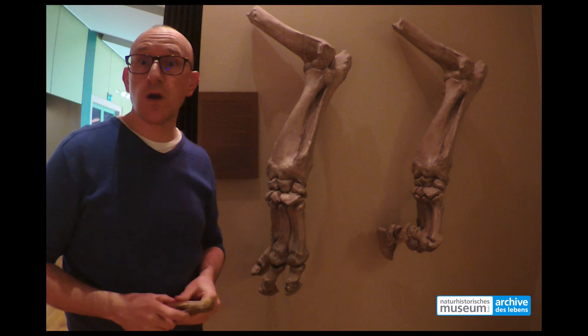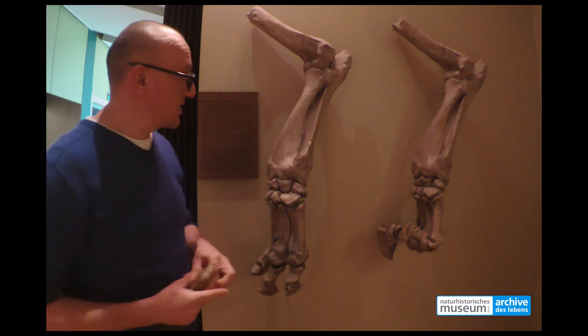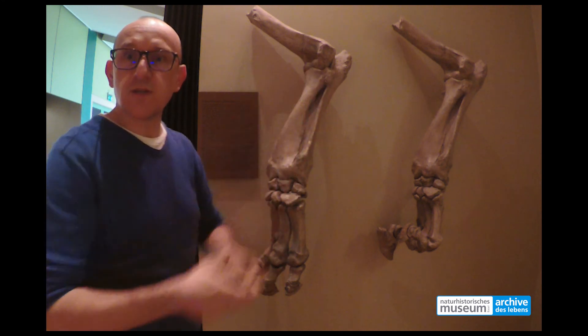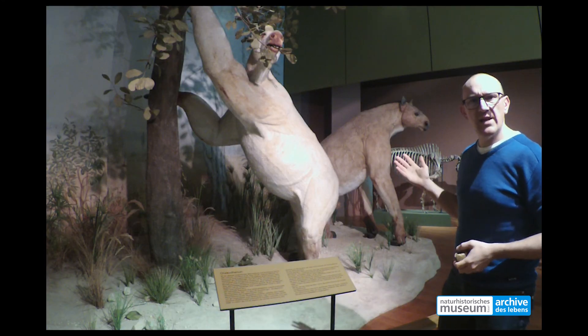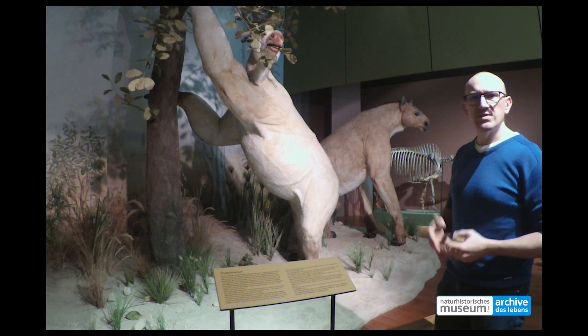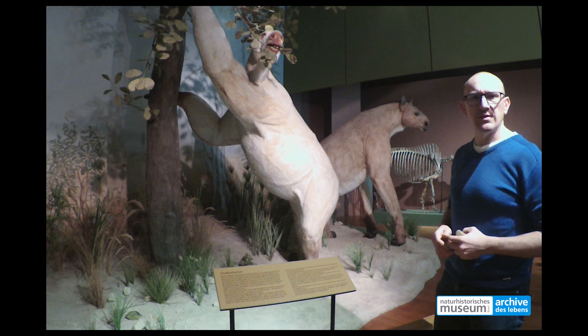Chalicotherium was a herbivore, and it used its claws and its long and muscular arms to grab branches and fruits. This fantastic animal lived between 28 and 4 million years ago. It was pretty common also in Switzerland. We still don't really know why it went extinct. Ciao!